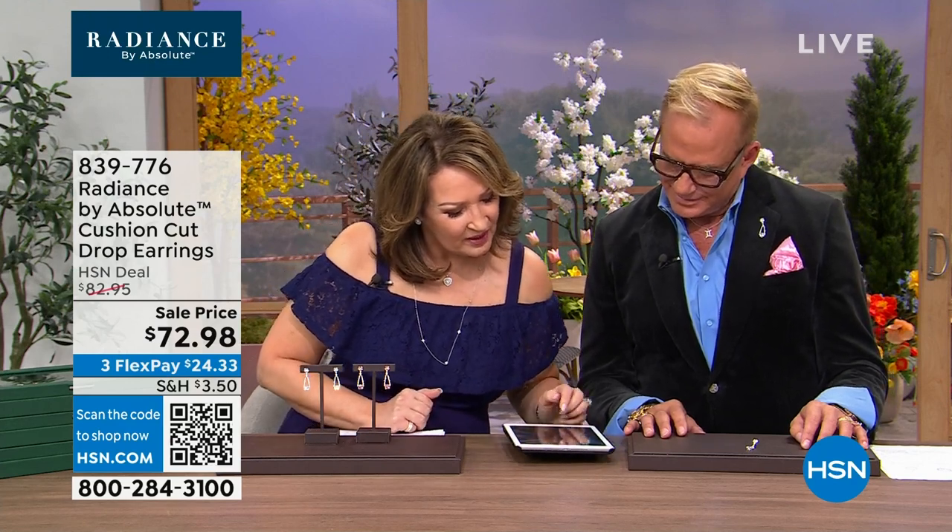Hi everybody, thanks for staying with us. I'm Colleen and this is Paul Woods. We have a fun conversation going on HSN's Facebook. We have Michael, Barbara, Vincent, Chris, Lisa — all our fun friends joining us and everybody's enjoying a little extra sparkle on a Wednesday afternoon. We have 14-karat studs coming up.